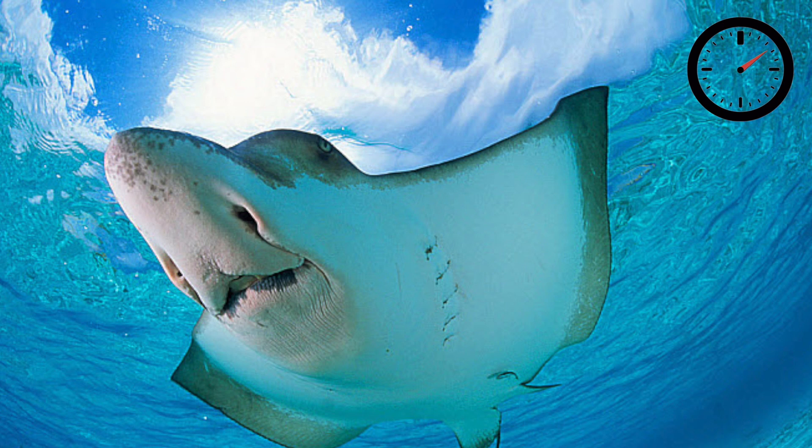The spotted eagle ray is a cartilaginous fish that belongs to the eagle ray family of stingrays. Its name obviously comes from the fact that it's spotted and its snout somewhat resembles that of an eagle's beak — although looking at it now, I'm not so sure.